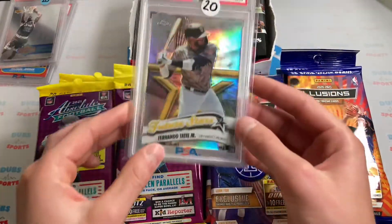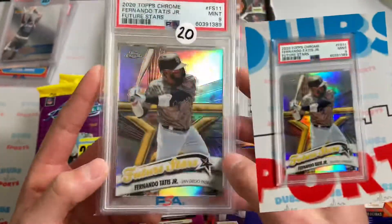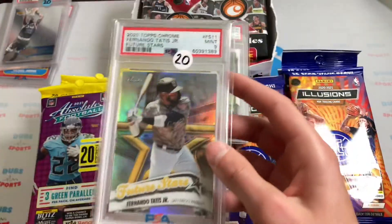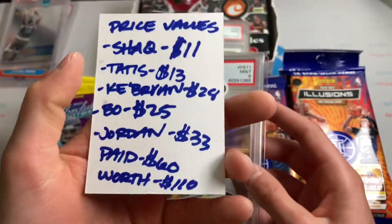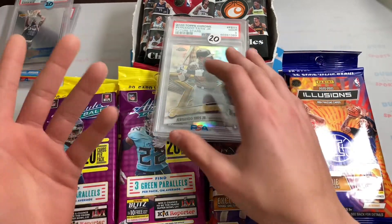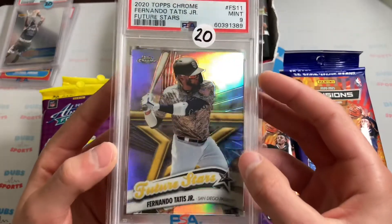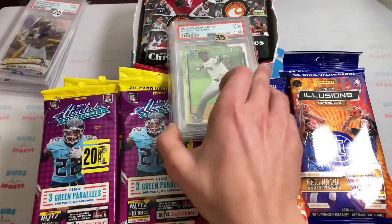Next one is another cheap slab but pretty liquid — it's a Tatis Future Stars PSA 9, 2020 Topps Chrome. Really nice card, pretty cheap though, I think this one's like $12. I wrote everything down — $110 total sticker value. So $60 turned into $110, and I'm guessing I'll probably get like $90 to $100 on eBay, so a nice $30 to $40 profit on this lot.